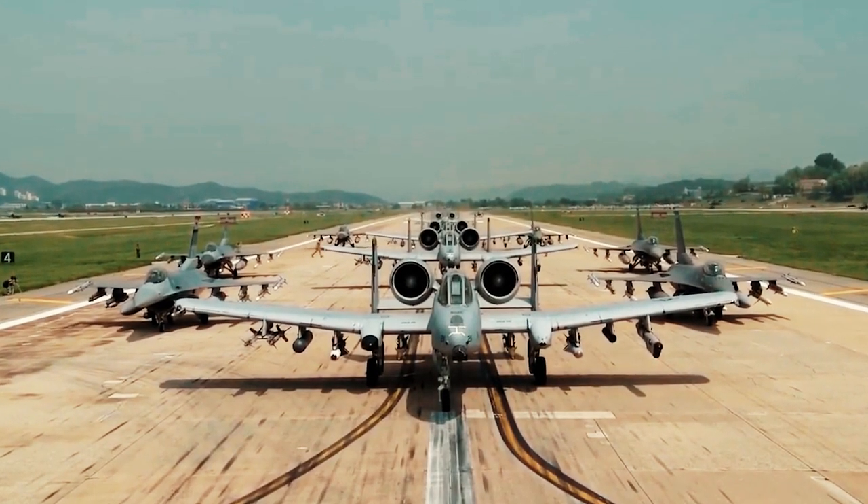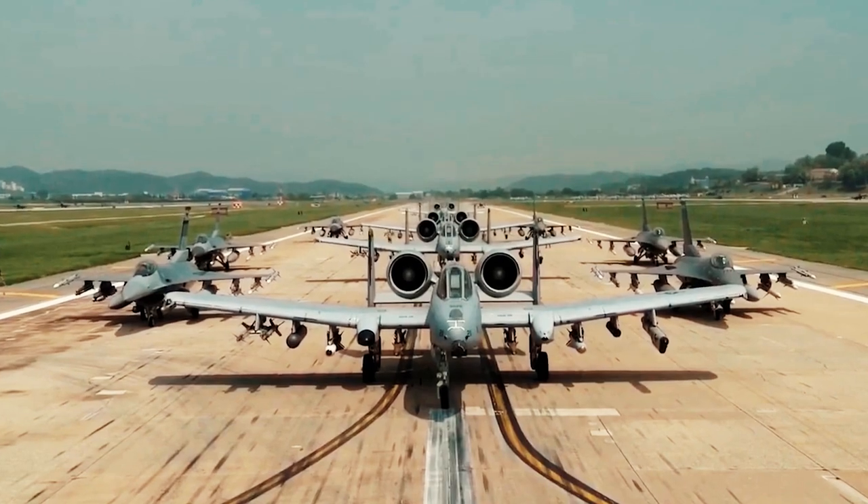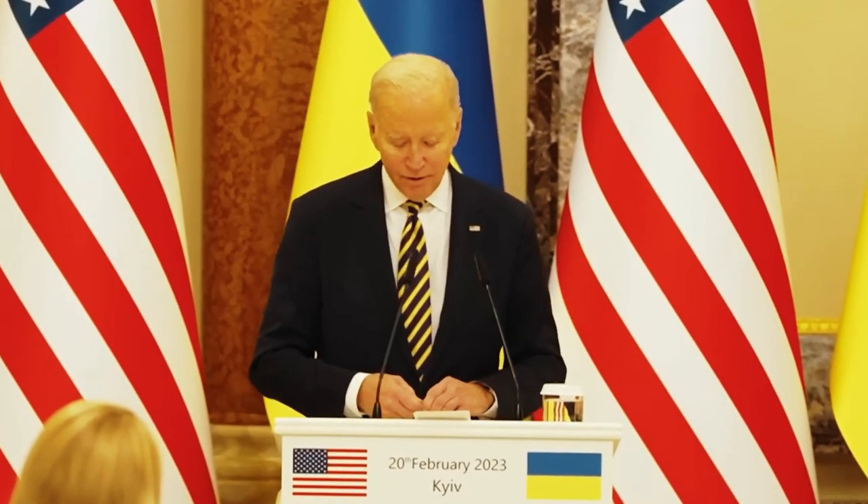By the way, these aircraft may be transferred as part of a new military aid package announced by President Biden during his visit to Kiev a few weeks ago.